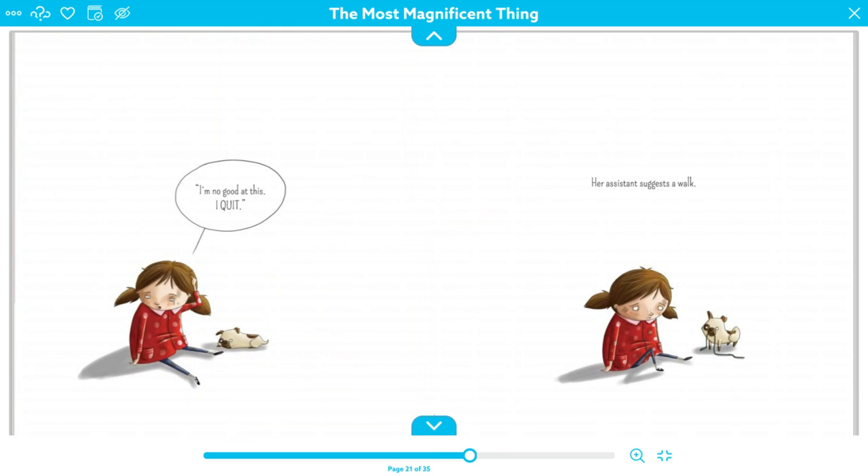I quit. So what is something she could do now that she feels very, very upset and realizes that it's just not working anymore? I think she should take a break. What are some things that you would do if you needed to take a break from something because you were feeling so frustrated with it?